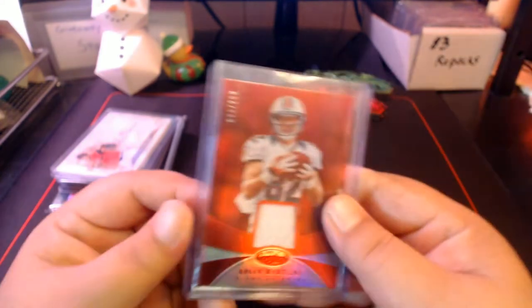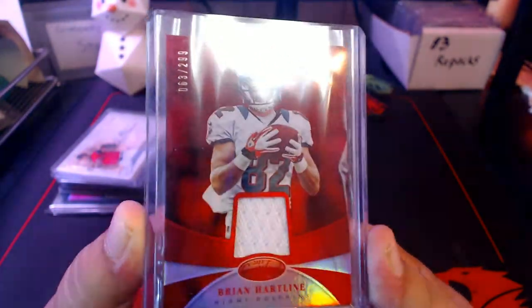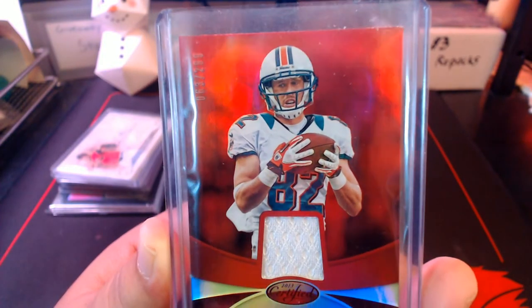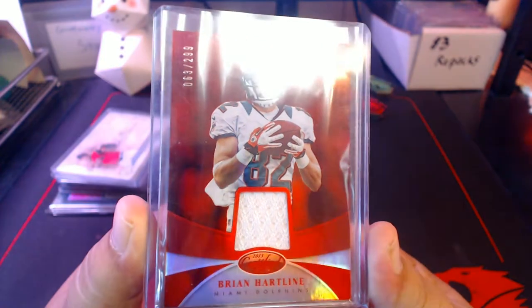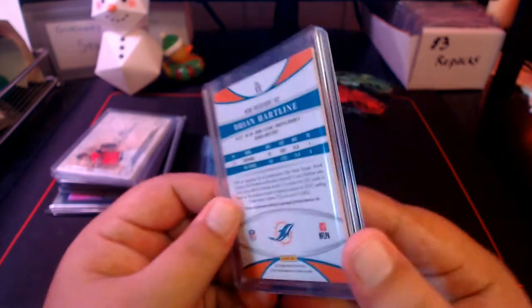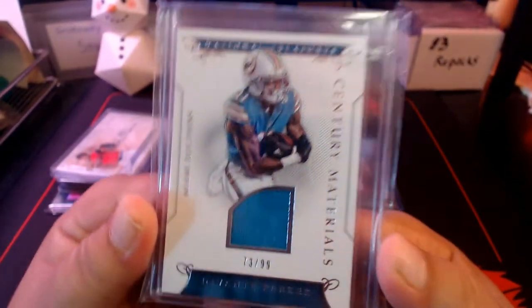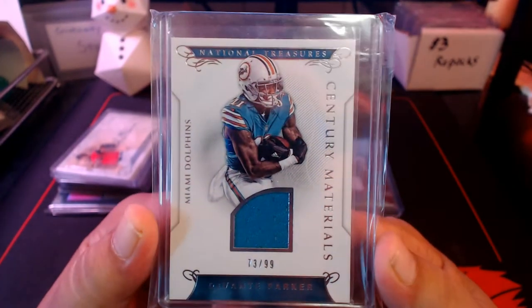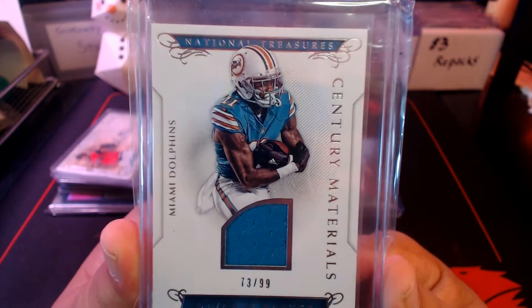I got a bunch of Dolphins relics and autos thanks to all of you who sent me awesome Dolphin stuff. Here's a Brian Hartline Mirror or Certified red, numbered out of 299 — I pulled this from a Fairfield box, which is pretty cool. Then we got a Century Materials out of 99 — Devante Parker from National Treasures, which is awesome because National Treasures is well out of my price range.